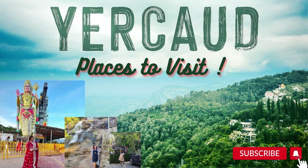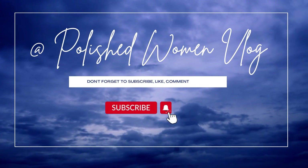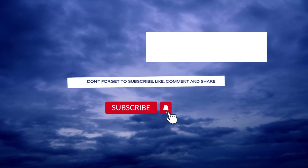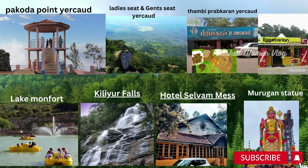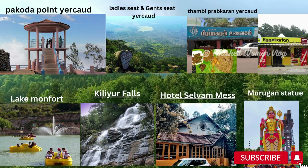Hello everyone, welcome back to my channel and welcome to new subscribers. Don't forget to subscribe. Let's quickly get into the video and explore the best places to be visited in Yercaud.